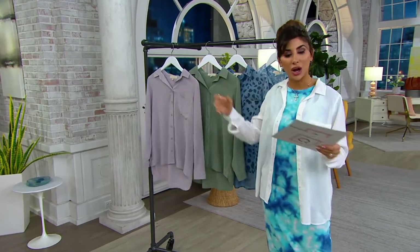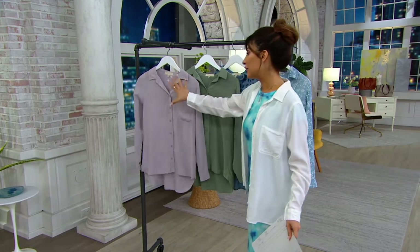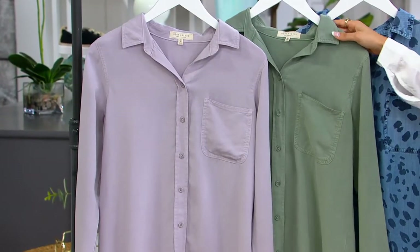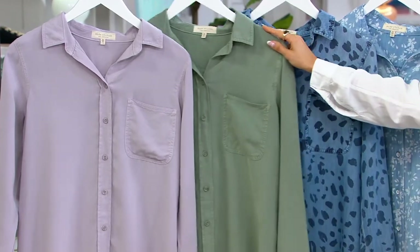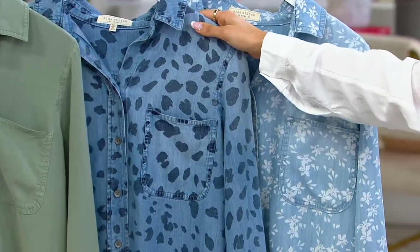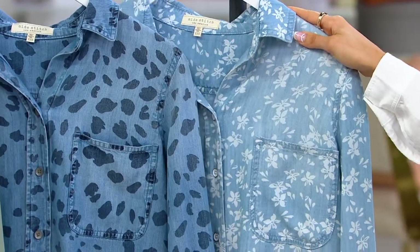Typically we just see denim washes. We have Misti Dawn — this beautiful light lavender — we only have 750 to go around. This is the Dryed Sage, only 230 — this is the most limited. We have the Painted Dot, which is a gorgeous take on an animal-inspired look, 950 to go around. Here is your Sun-Faded Floral, 800 to go around. And I am in the White — you need your summertime white — we only have 600 to go around.